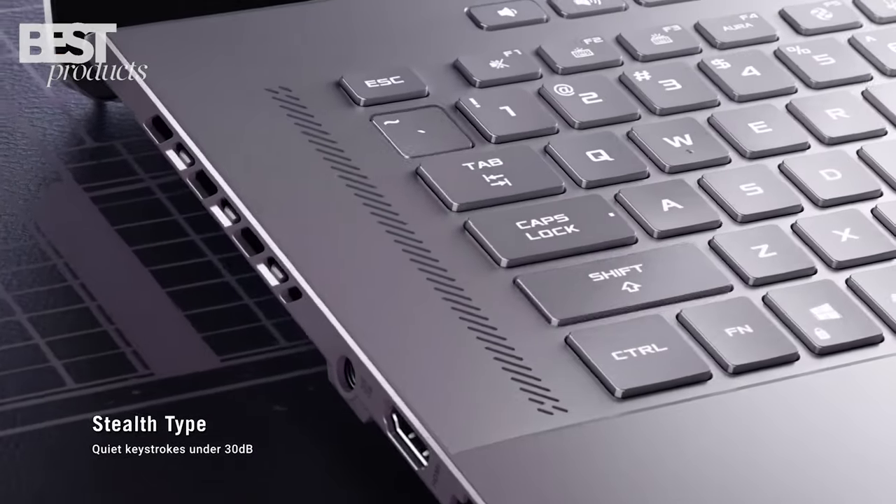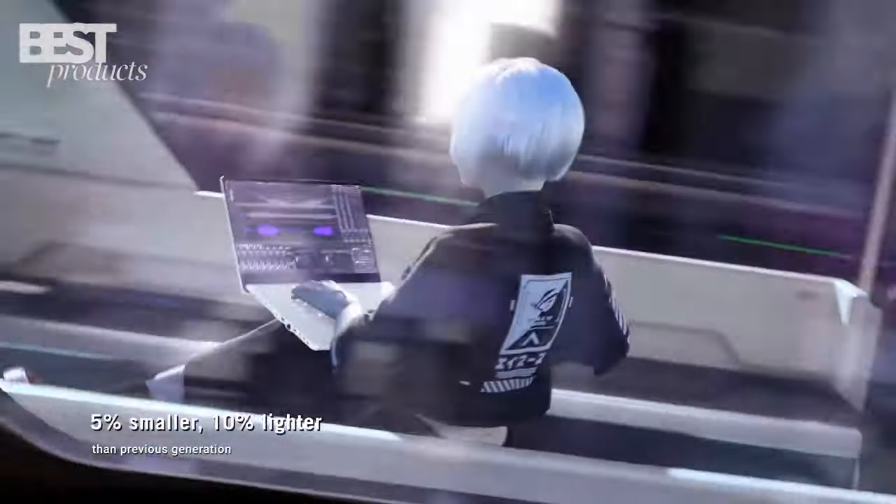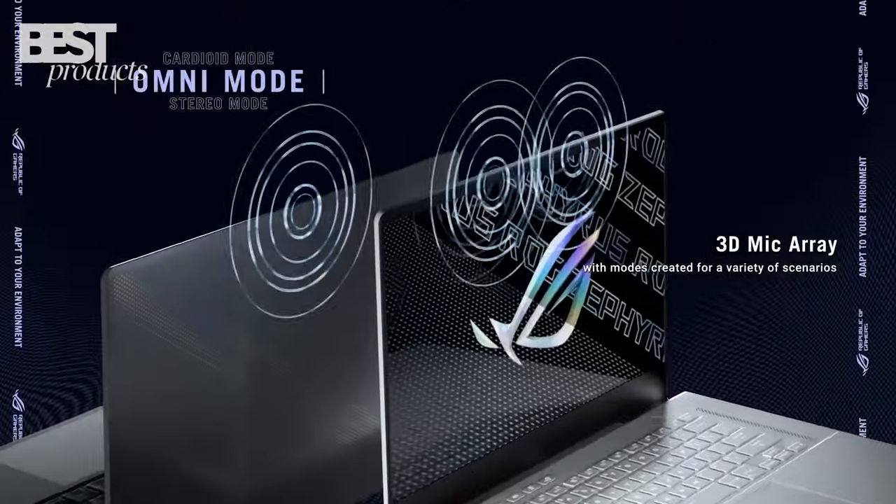Whether you're gaming, creating, or just need a powerful laptop on the go, the Asus ROG Zephyrus G15 is the best choice of 2023.